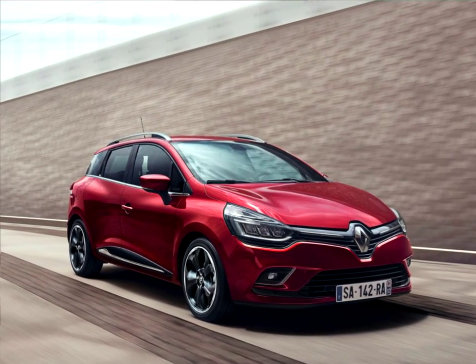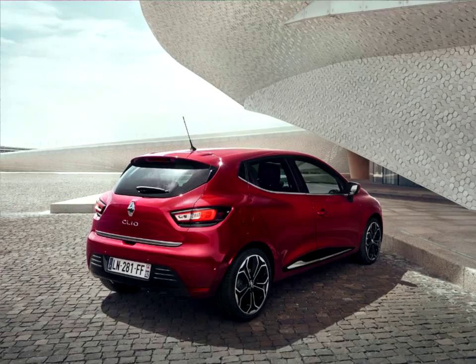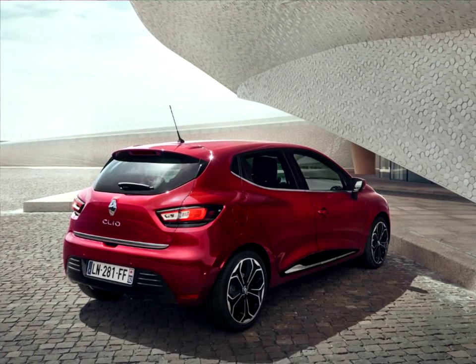At the front, the grille which houses the Renault Diamond has been redesigned, as has the lower part of the grille which is wider to add an even more modern feel to the front end. At the rear, the skirt has been redesigned for additional robustness.